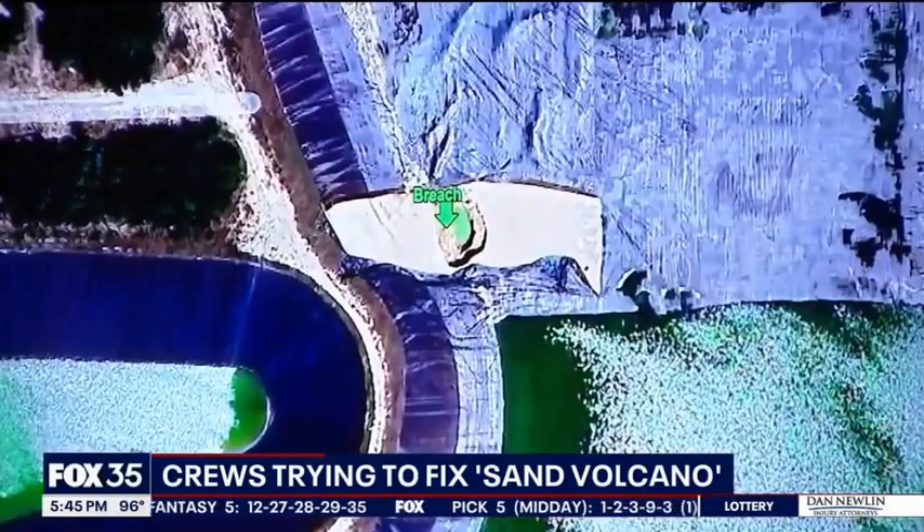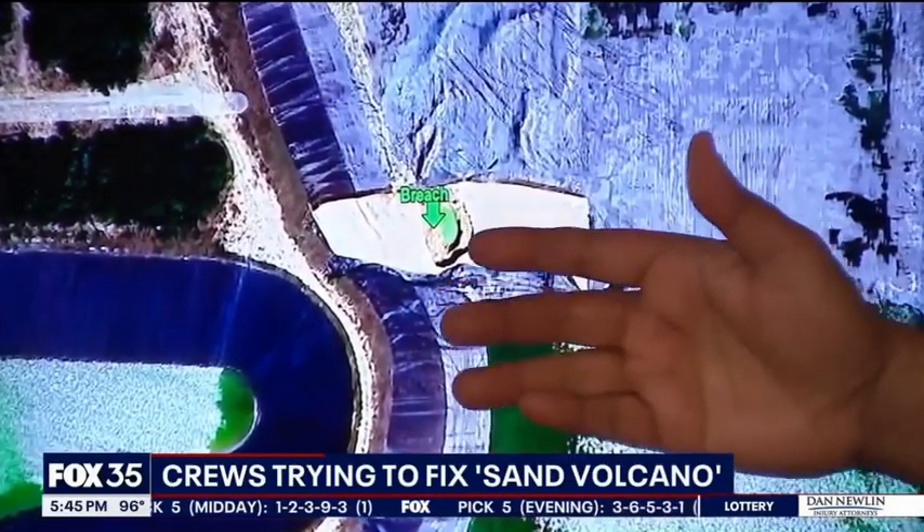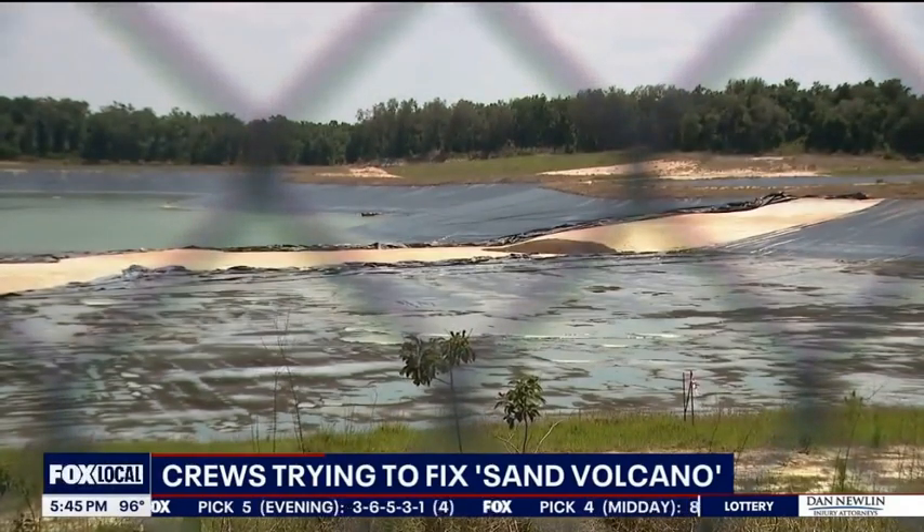This is Mother Nature telling us we can't do certain things, and we are going to respect that, respond, and modify it. The reservoir stores wastewater — the stuff we use to irrigate.